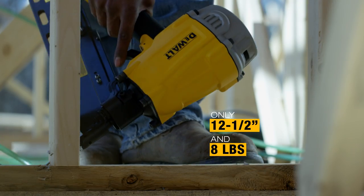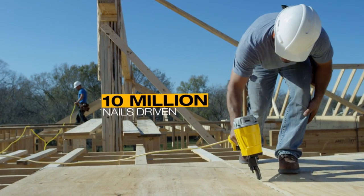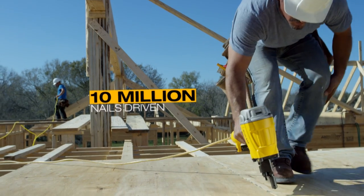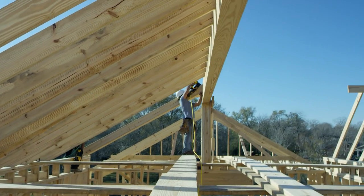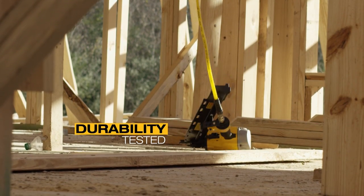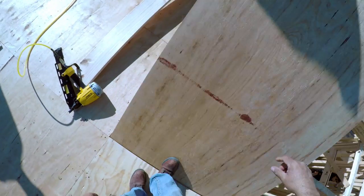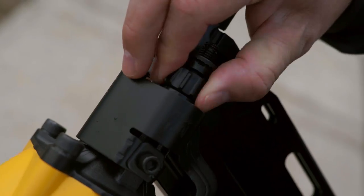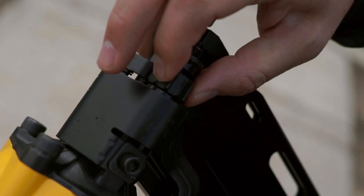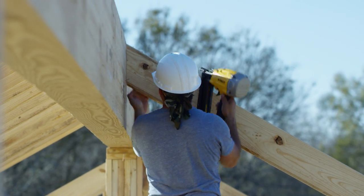Job site ready, with over 10 million nails driven in testing combined, and able to withstand a 10-foot drop on concrete. Ideal for framing and sheathing applications, driving nails from two to three and a quarter inches, with tool-free depth of drive adjustment for precise fastener placement.